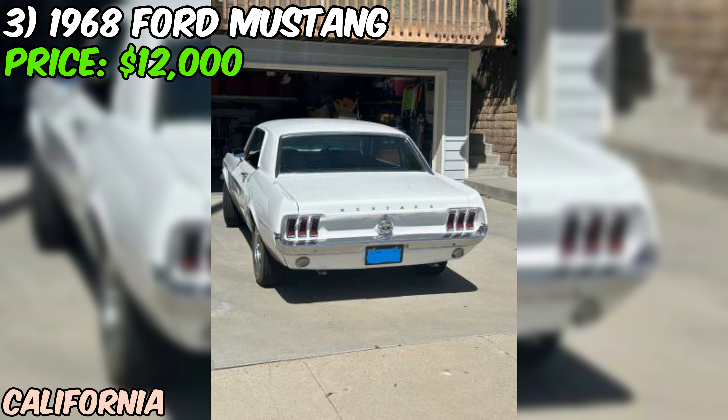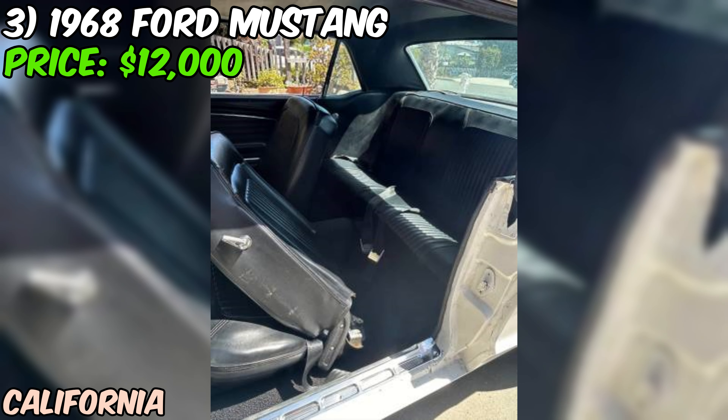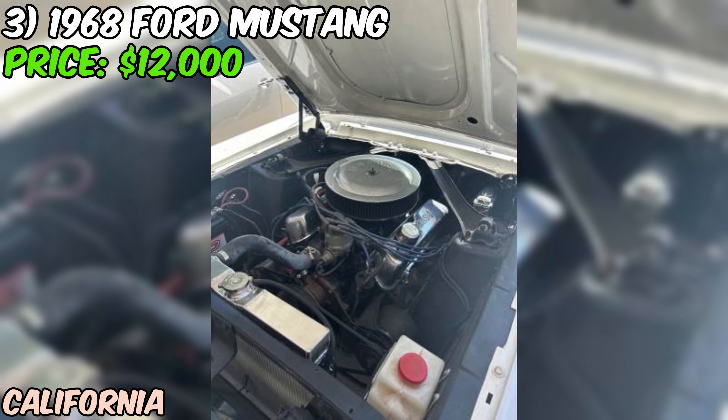Remember, buying any classic car is a journey. This 68 Mustang might require some blood, sweat, and tears, and probably a fair bit of cash to bring it up to its full potential. But for the right person, it could be a rewarding project and a chance to own a piece of American muscle car history.